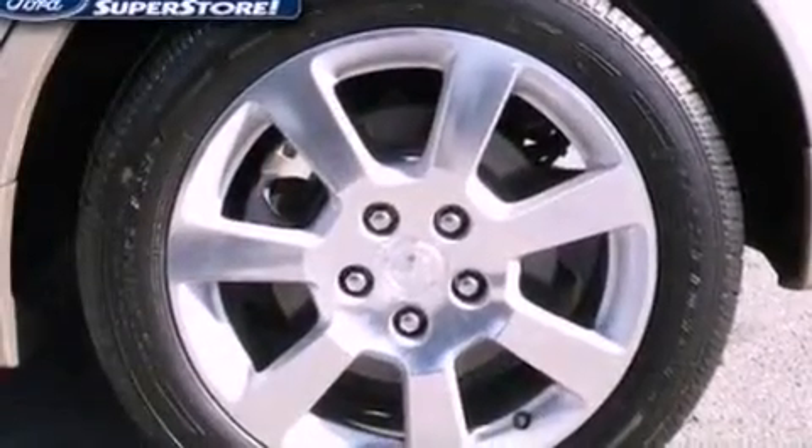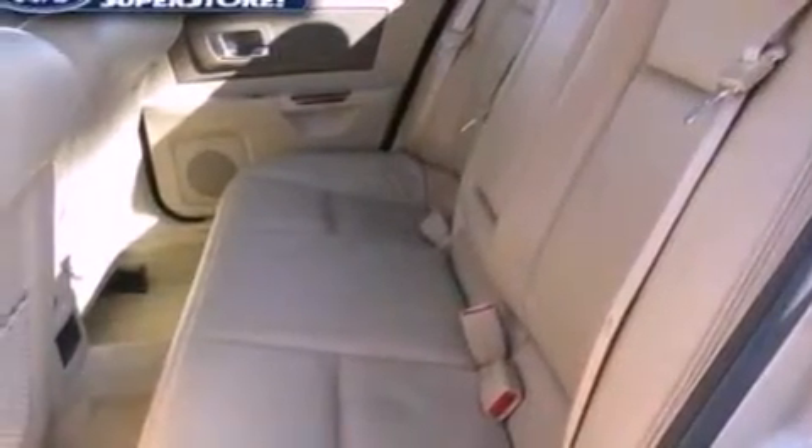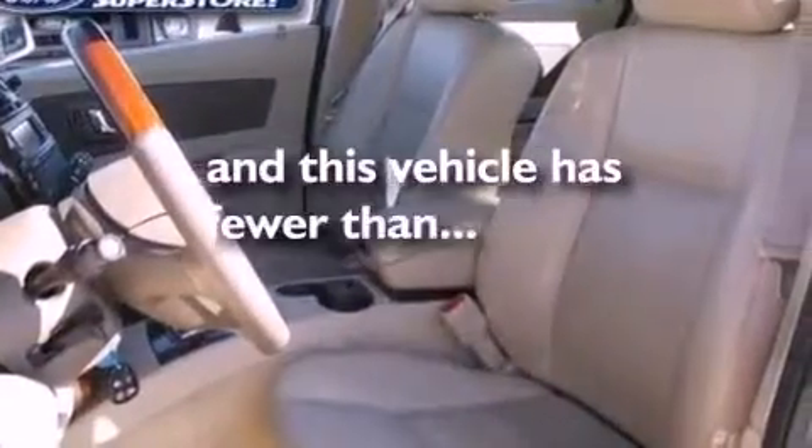The following features are also included: air conditioning, cruise control, an auto dimming rearview mirror, a leather wrapped steering wheel, a four-wheel independent suspension, front fog lights, privacy glass, traction control, external temperature display, and this vehicle has less than 60,000 miles.